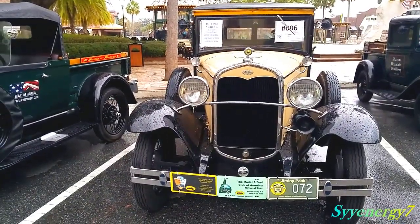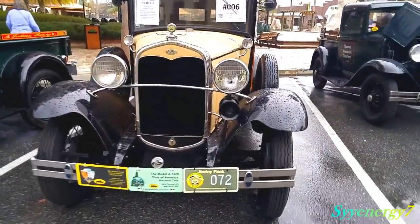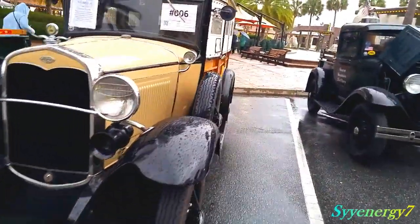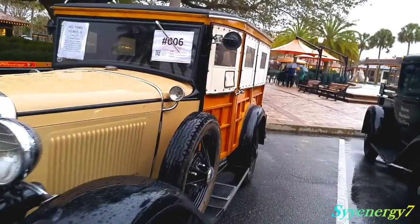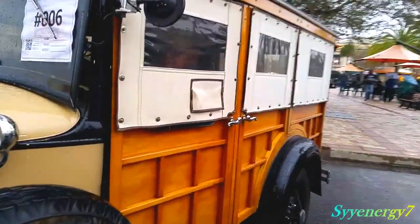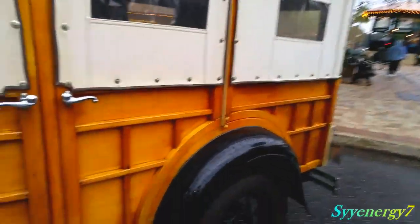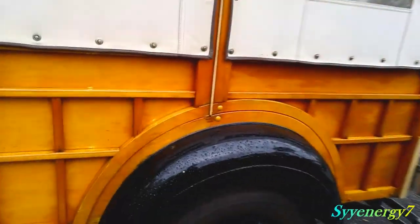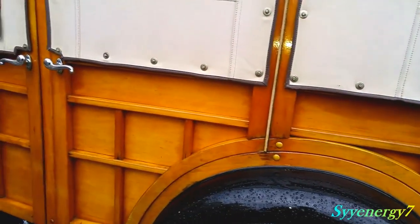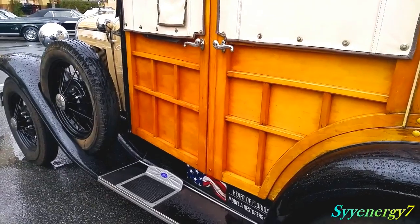1931 Ford Model A Type 150B station wagon. I haven't seen this car here ever, but probably was here and I missed it. Look at the side windows — side curtains on it. You got this little flap here, a little flap so you can get out your change or something at a toll booth. Real wood on the side, it ain't no plastic, this is the real stuff — part of Florida Model A Restorers.